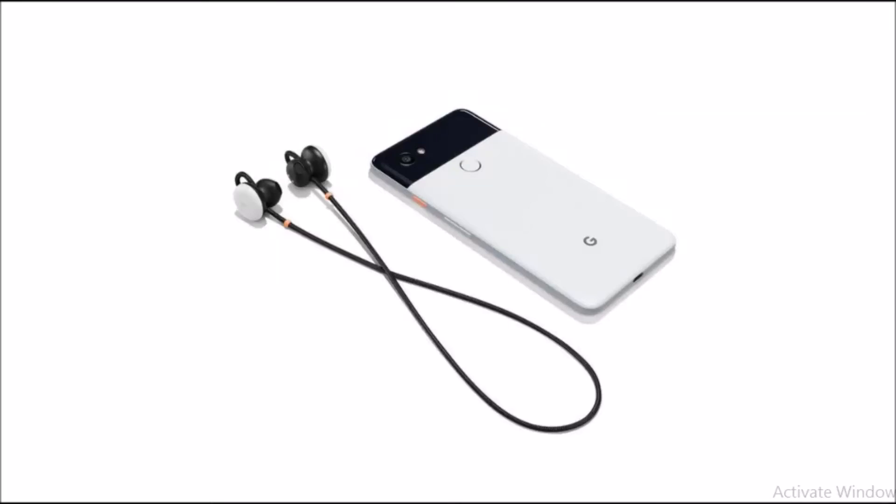Hey, what is going on YouTube — had to tell you guys about these new Google earbuds. If you haven't heard about them already, basically they're going to go along with the Pixel 2 and come with a lot of cool features like being able to control the volume and use your Google Assistant, all with these earbuds.